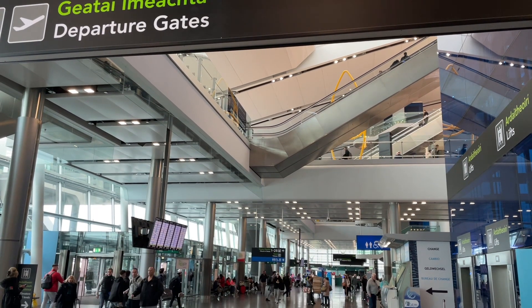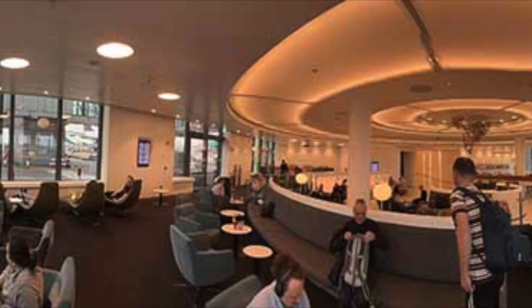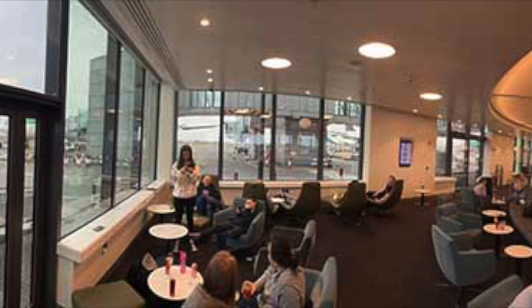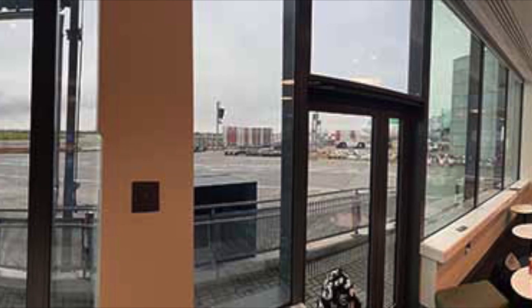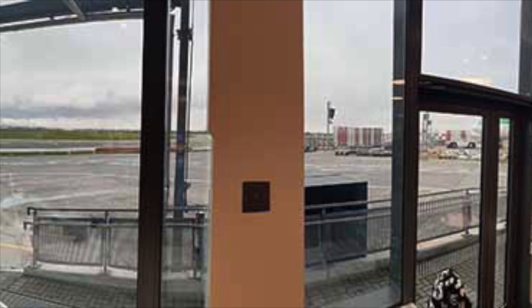Checking in business class for Aer Lingus Flight EI-133 Dublin to Boston. 51st and Green is the business class lounge that is airside at Dublin Airport. The view of the surrounding aircraft is fantastic as it sticks out at ground level on what used to be called Pier D, the 400 gates.